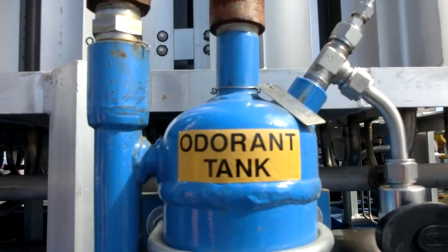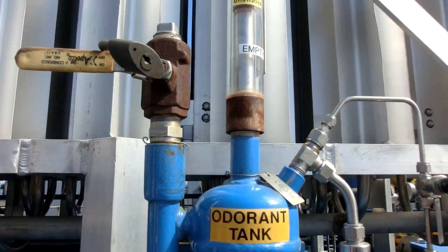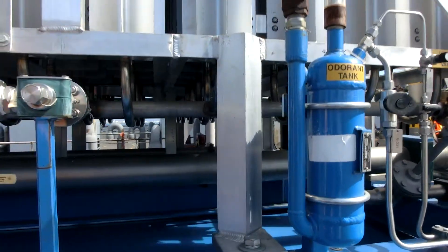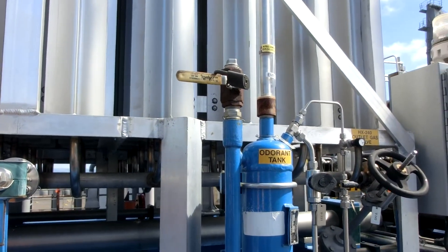So it's an odor tank? Yes. We go through and add a little bit of odorant to the pipeline gas stream before we send it off the trailer to tie into the injection point.